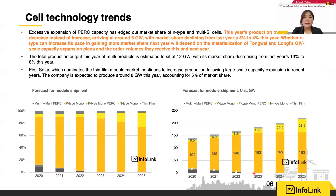Next, let me talk about cell technology. As in the past, the orange represents PERC and yellow is n-type. A lot of people are curious about the future market share of n-type. The gray area represents thin film, which has had a fairly fixed market share in recent years but has started to increase slightly.